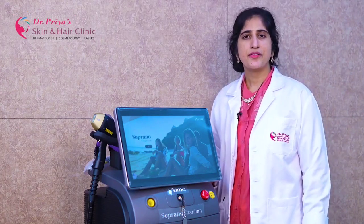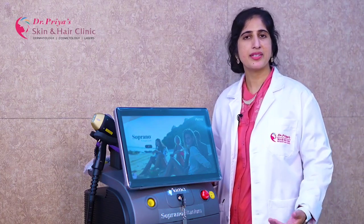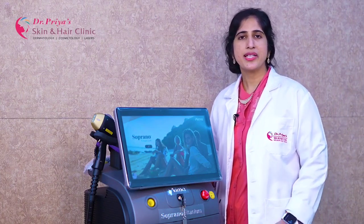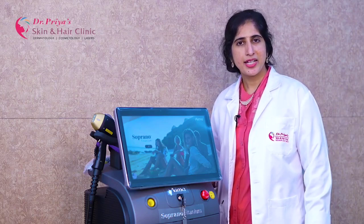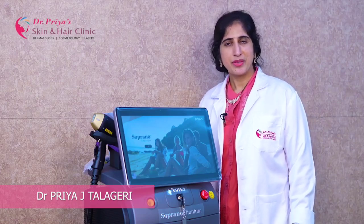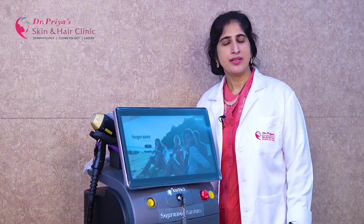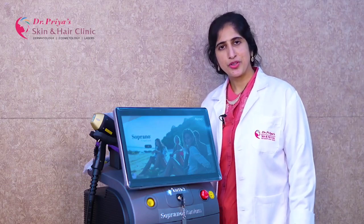The great advantage of Alma Titanium is it is virtually painless, making it a very favourite in sensitive areas. It is also very safe for all skin types, among the dark tones as well. What makes Soprano Titanium so superb? Super size treatment areas, super fast treatment, super cool and comfortable, and the super safe SHR mode of hair treatment.